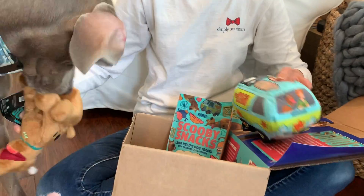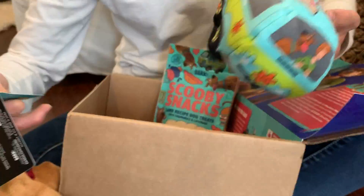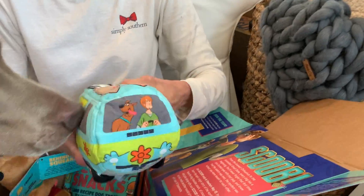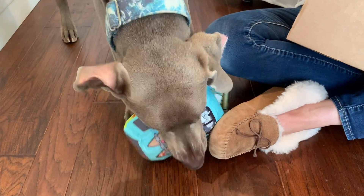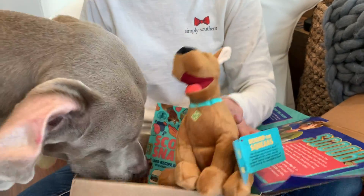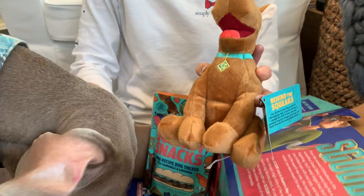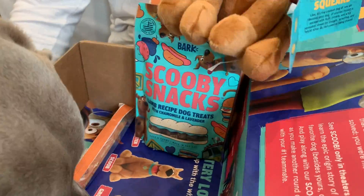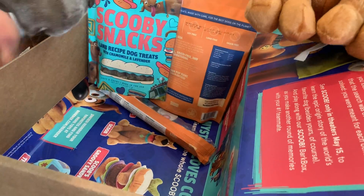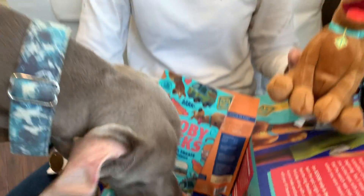Alright guys, let's get a close-up of this stuff. We've got the mystery machine chew toy and a Scooby toy. You get two toys, two bags of treats, and a chewy with every shipment. I had a discount and paid in advance for six months, so it comes out to be roughly 20 bucks a month. We did the six-month subscription.